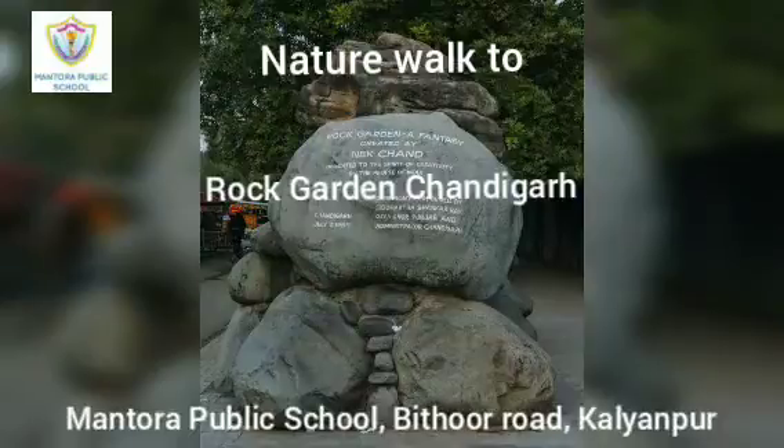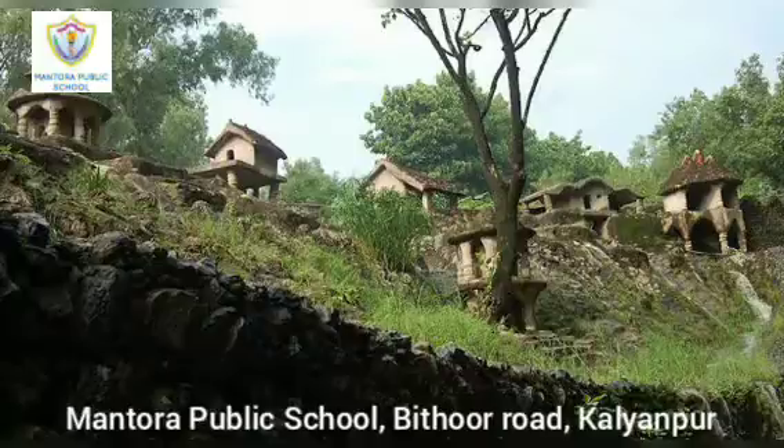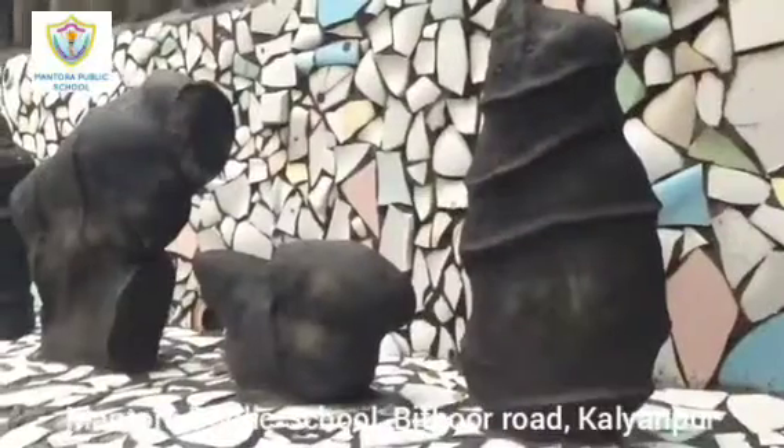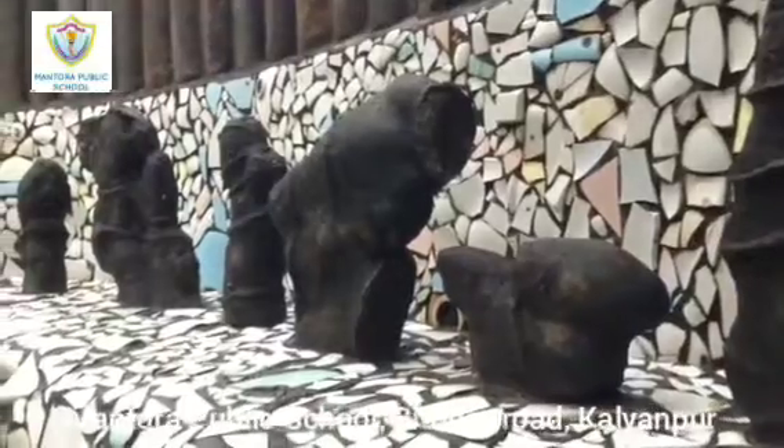Nature Walk to Rock Garden of Chandigarh. The Rock Garden of Chandigarh is a sculpture garden near Sukhna Lake in Chandigarh. It is also known as Nekchan's Rock Garden after its founder Nekchan Saini, who was a government official and started the garden secretly in his spare time in 1957.